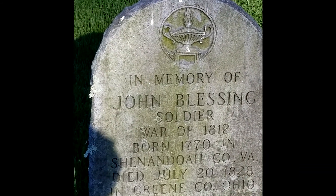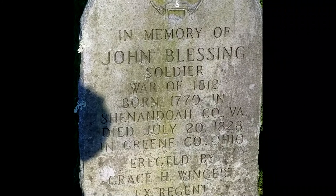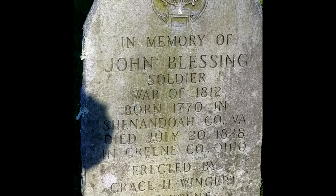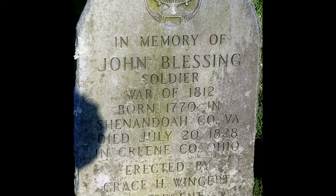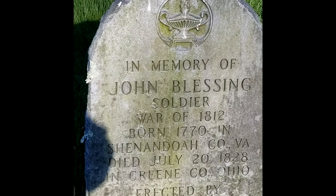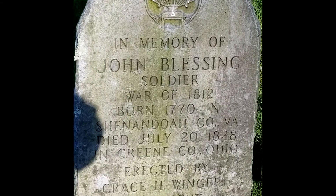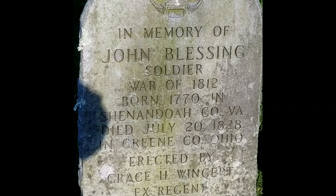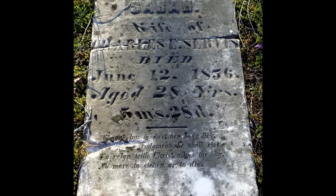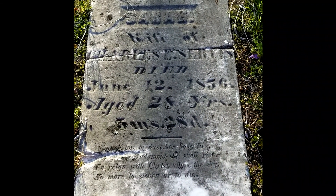And this person was a member of the Revolutionary War, War of 1812. And this headstone — this person was 8 years old.